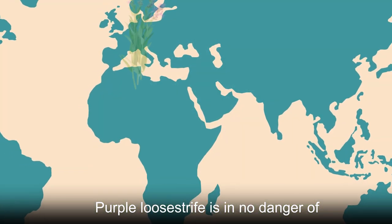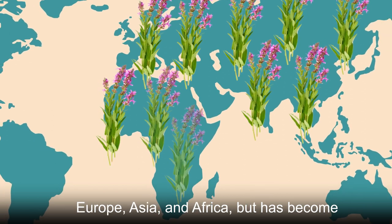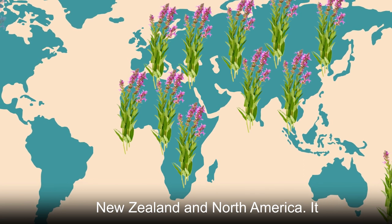Purple lucistripe is in no danger of going extinct, though. It is native to Europe, Asia, and Africa, but has become invasive and problematic in both New Zealand and North America.